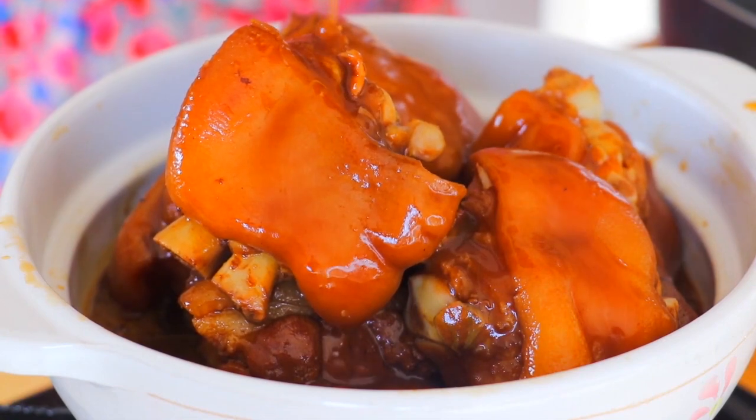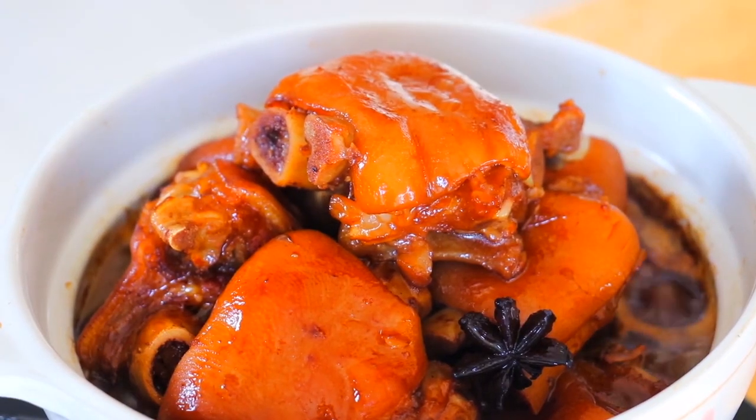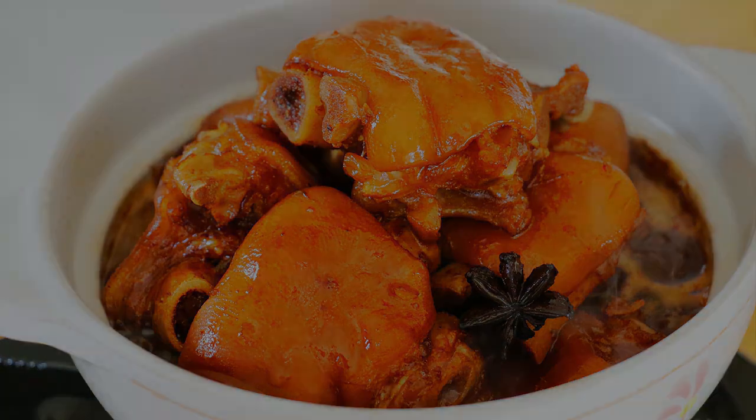Get ready to savor this culinary masterpiece, where each bite tells a tale of tradition, meticulous preparation, and the rich tapestry of Sichuan cuisine. Red braised pork trotters — a celebration of flavors that transcends the ordinary, inviting you to experience the heart and soul of Chengdu's culinary heritage.